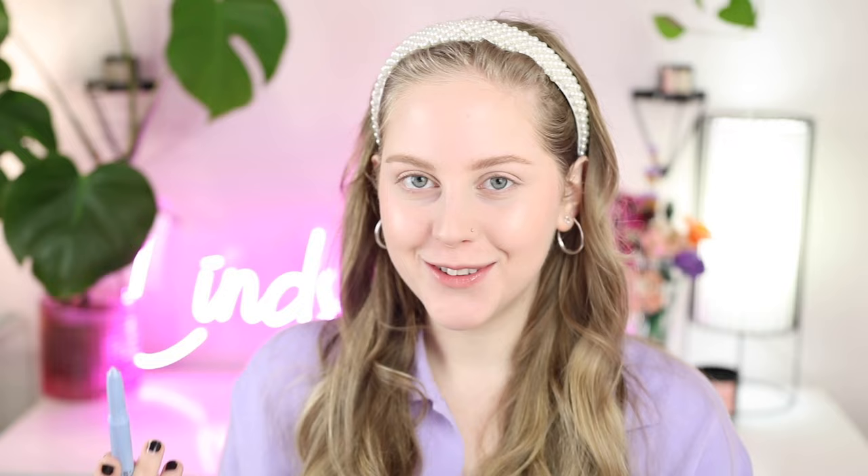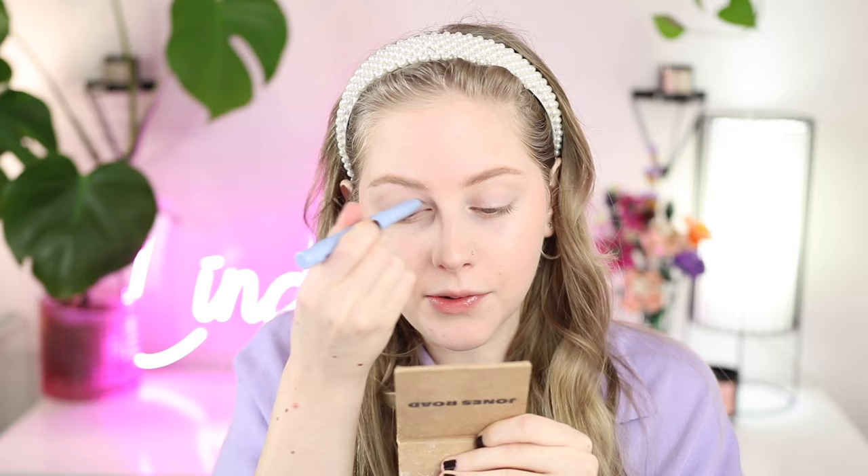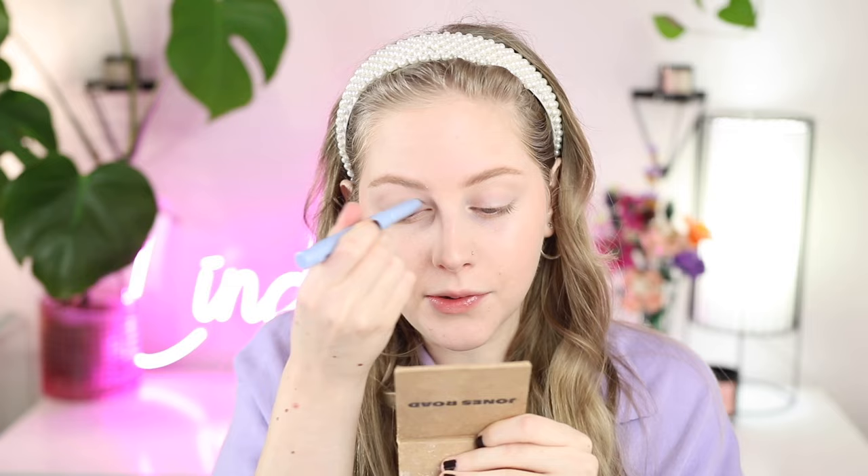For eyeshadow I always love using an eyeshadow stick — they're just so long-wearing and easy to use. You can slap on a powder that's super easy too, but I don't know, if I'm doing something quick I love using shadow sticks. So this is the About Face one in Pearly, which is this really pretty light blue. Once it's on the lids though it doesn't really pull as blue as you would think — I just draw it on and then blend it in with my fingers.